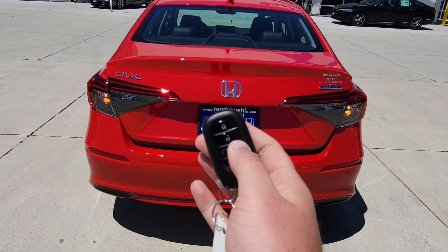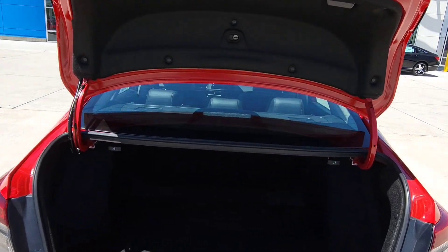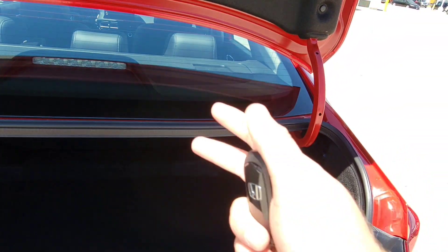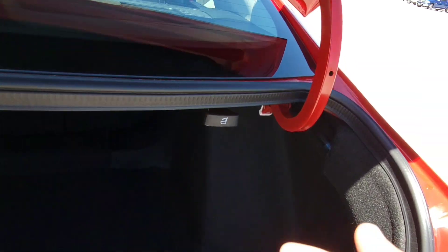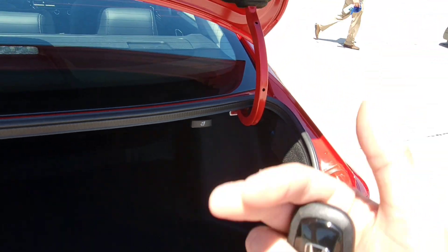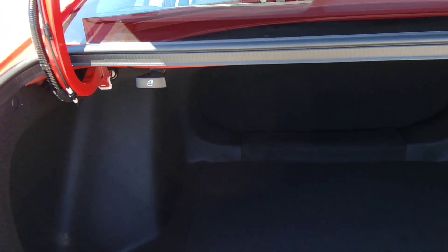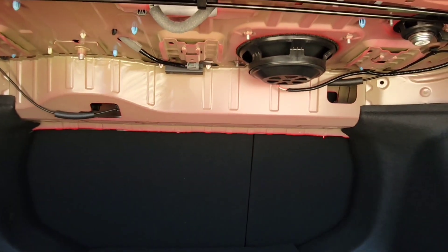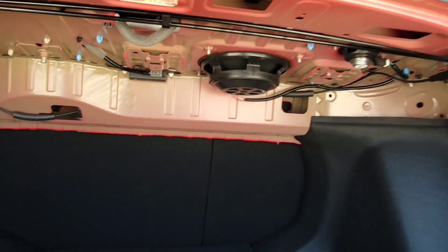We're going to have a trunk release. What I love about this is it's like kitchen cabinet self-closing doors — it comes down quick, slows down, so it's not slamming shut. We're going to have 60-40 split seats. Taking a look back in here, you're going to have a Bose sound system — you've got your subwoofer right there, and 12 speakers.